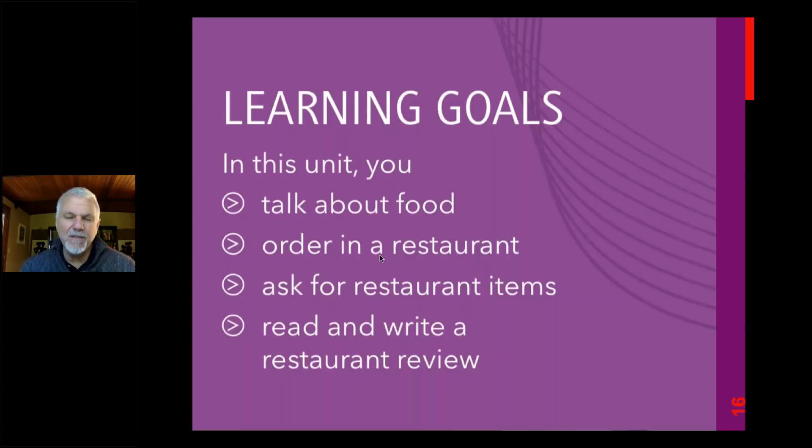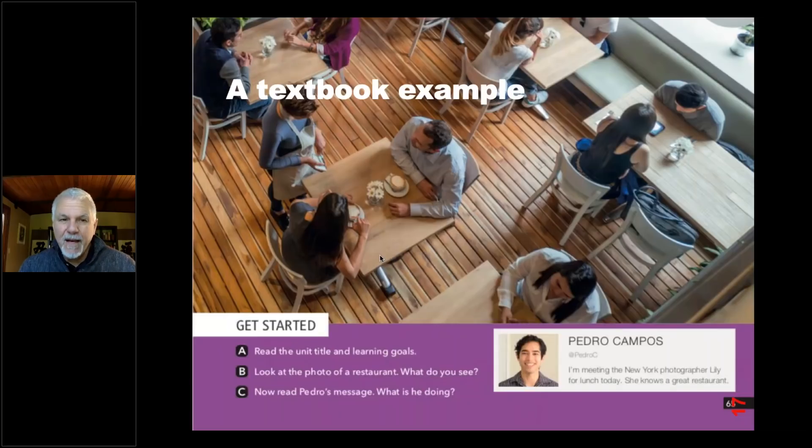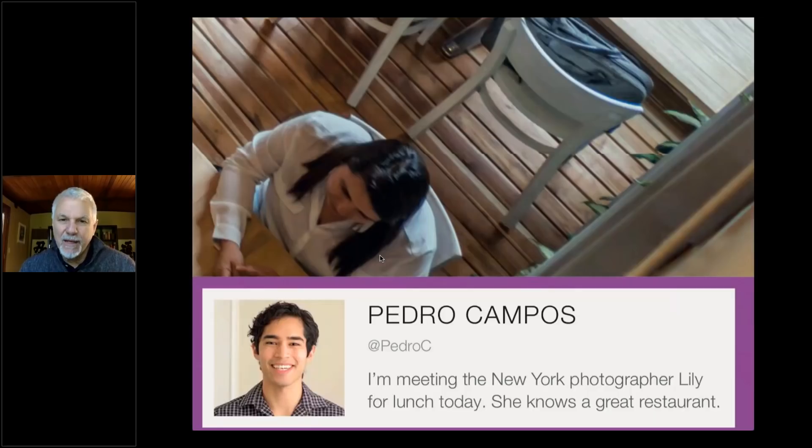This unit is about talking about food, ordering in a restaurant, asking for restaurant items, and reading and writing a restaurant review. There are also questions that go along with this: 'Read the unit title and learning goals. Look at the photo of the restaurant. What do you see?' Each couple is sitting and looks like they're getting to know each other. 'Read Pedro's message. What's he doing?' So it's all about awareness and asking students to think individually.